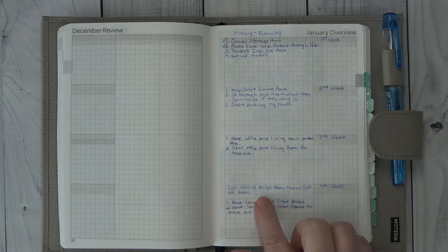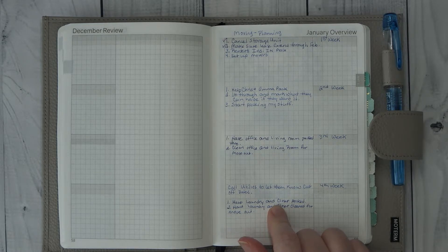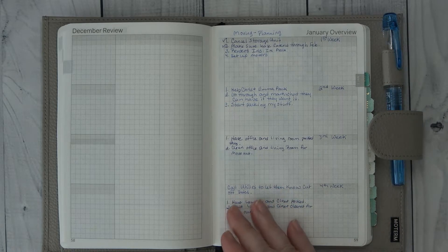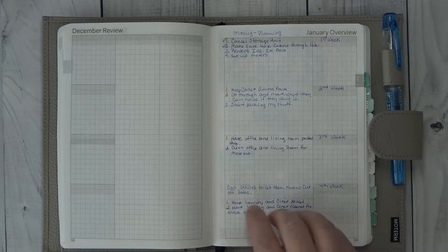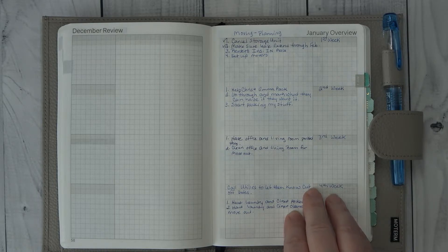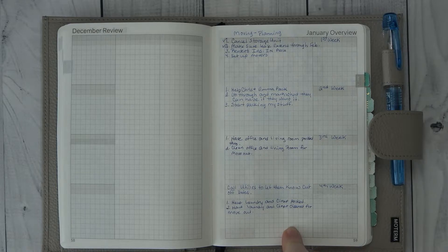The fourth week, I will call my utility companies and let them know when to cut off the electricity in the current apartment. I will then go to my laundry and my closet and get that packed — I'm trying to put things in order so I can completely pack without disrupting my life. Then I will clean everything. The washer and dryer has to be pulled out before I can sweep and mop, but once the movers come in it's a quick vacuum, mop, sweep. Giving the bathrooms a once-over and the kitchen so I can move out. And that's why I'm going to start this — I have to be out by the 15th of February, which is my move-in date.